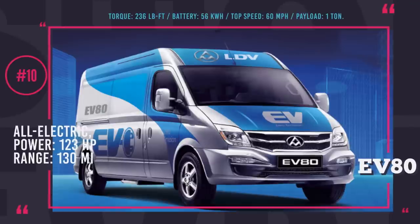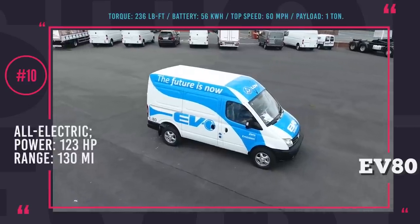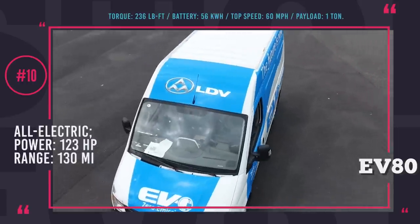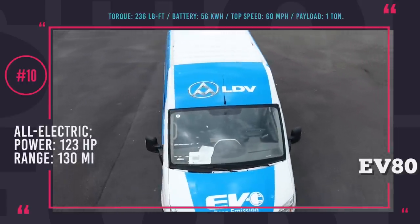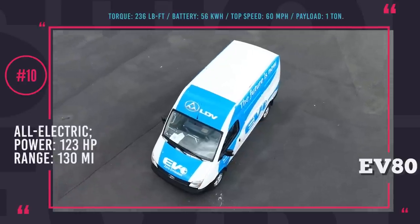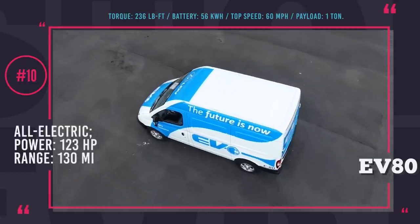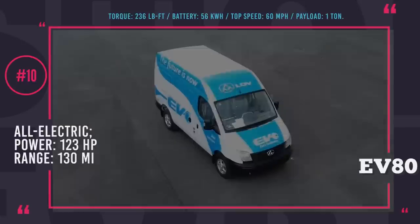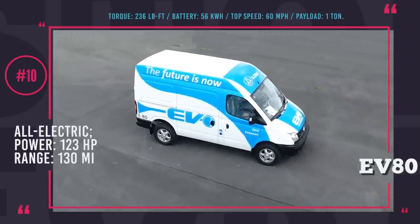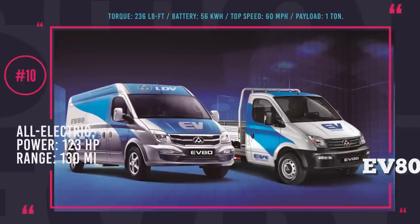LDV EV80. LDV is a UK-based company currently owned by Chinese corporation SAIC, which revitalized the British carmaker that had been on a hiatus for the past 7 years. They are demonstrating a marvelous comeback with the all-electric cargo van LDV EV80. Up front, it carries a capable electric motor yielding 123 horses and 236 pound-feet of torque. The lithium-ion phosphate battery stores 56 kWh and offers an acceptable 130 miles of green driving. With a payload of 1 ton, the LDV EV80 could become a rather hot seller for last-mile delivery needs on the British car market.